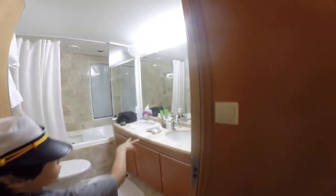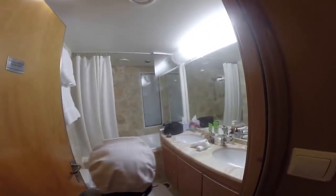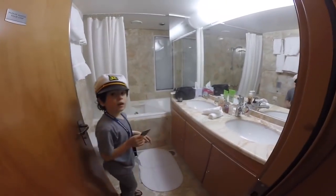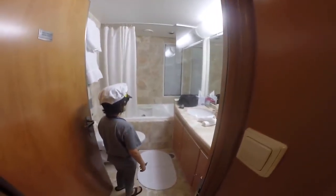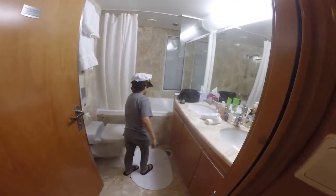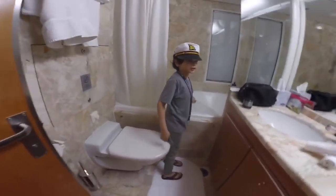Over here is the bathroom. We have two sinks, a little shelf, a mirror, and a picture. In the back is the toilet. For some people, you may need a step stool because this is not just a door — you really have to climb up to get into the tub slash shower.